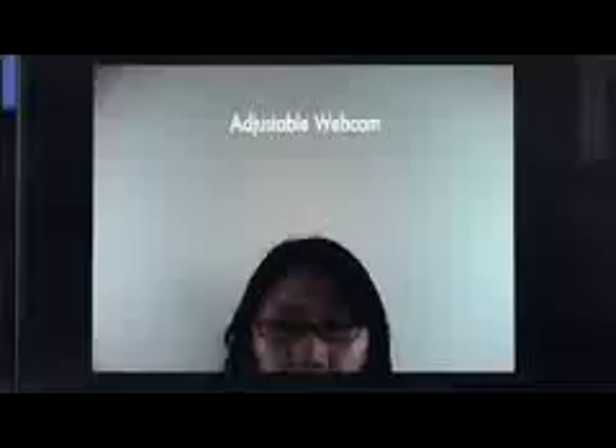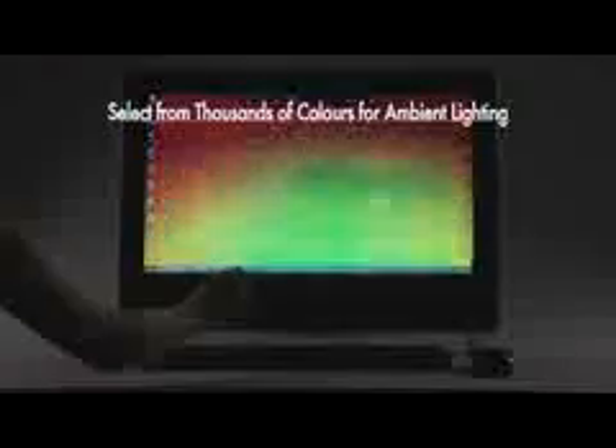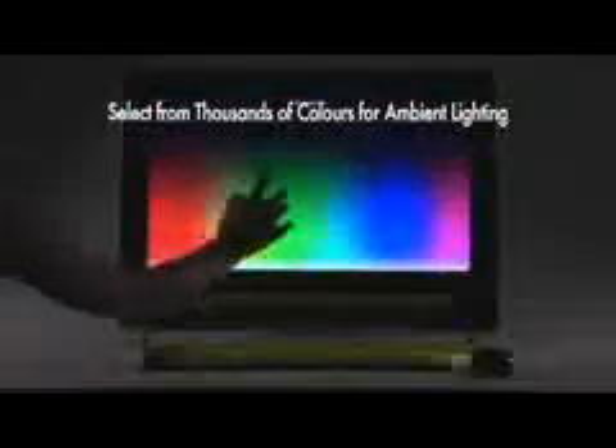You will also be able to adjust the built-in webcam on the HP TouchSmart PC to any angle you desire. The new design features a slimmer form factor and a glossy display panel. A simple touch allows you to select from thousands of available colors and create your desired ambient lighting on your HP TouchSmart 600 PC. With the new HP TouchSmart 3.0 software suite comes personalization features to make your HP TouchSmart PC truly yours.